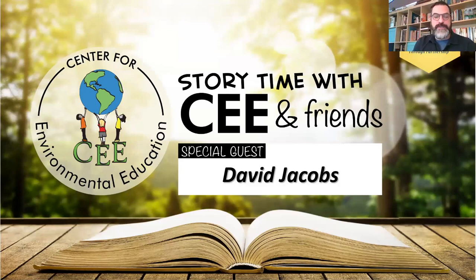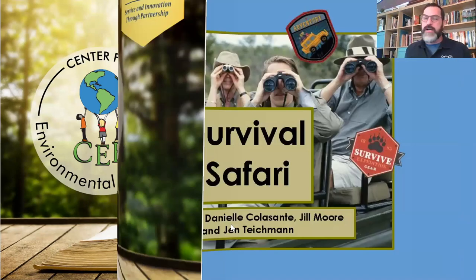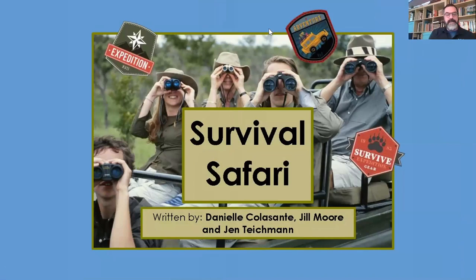So today's book is really special. There are a couple of teachers that wrote this book and I helped them put it together. The name of that book is called Survival Safari. So Kat, if you'd bring the cover up, that would be great. We'll talk a little bit about the cover. Before we get into the story itself, take a look at the cover — can you predict what this story might be about?